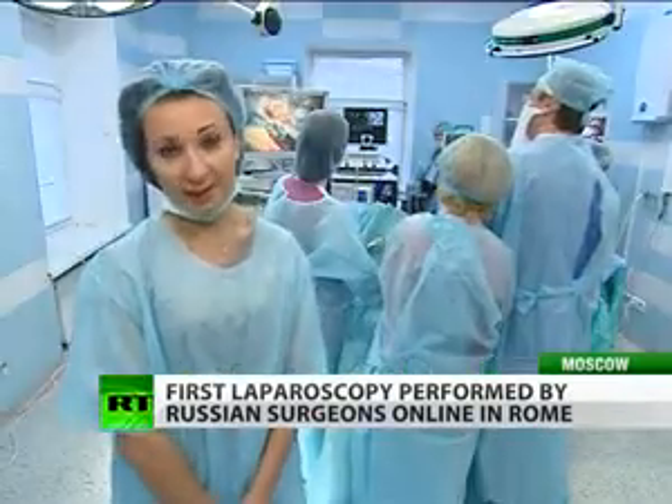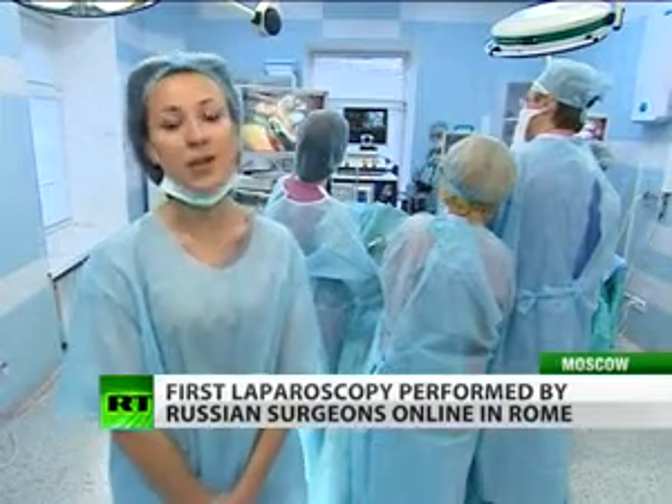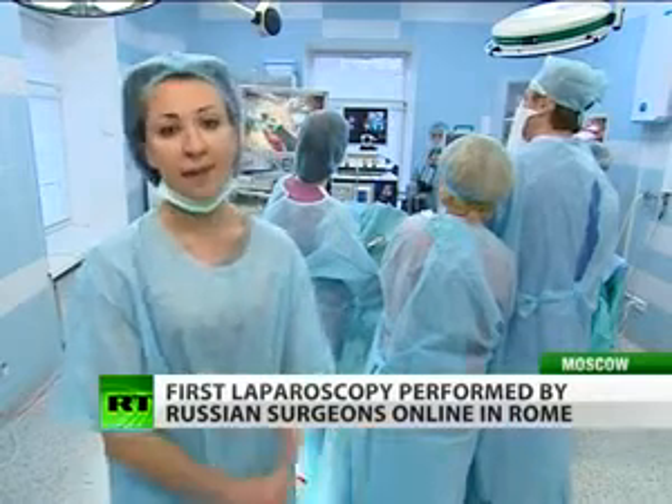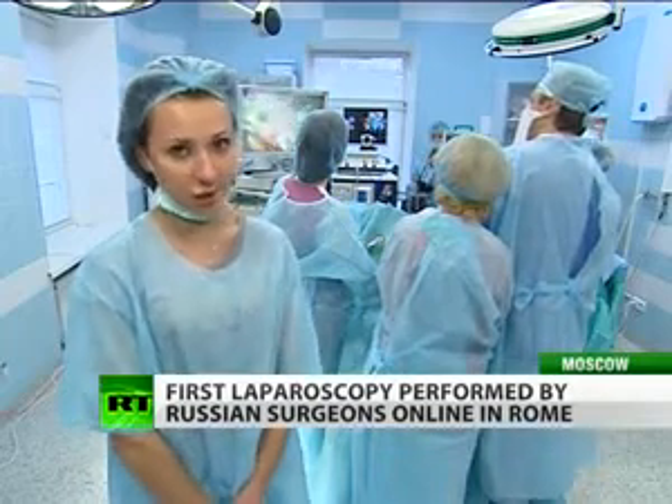Dr. Bouchkov is the leading surgeon in this area in the country, and he has explained to us what is the main difference between this particular way of removing a hernia and the traditional, more invasive procedure. This type of surgery is keyhole, meaning not through a huge incision, but through several small incisions in the abdomen. The surgery is quick, safe, and virtually bloodless.